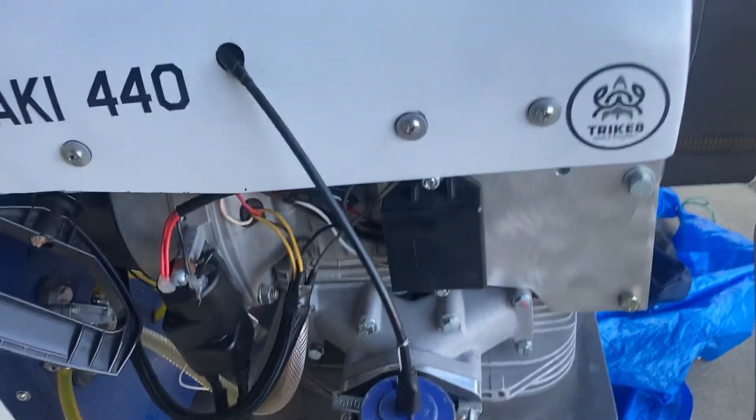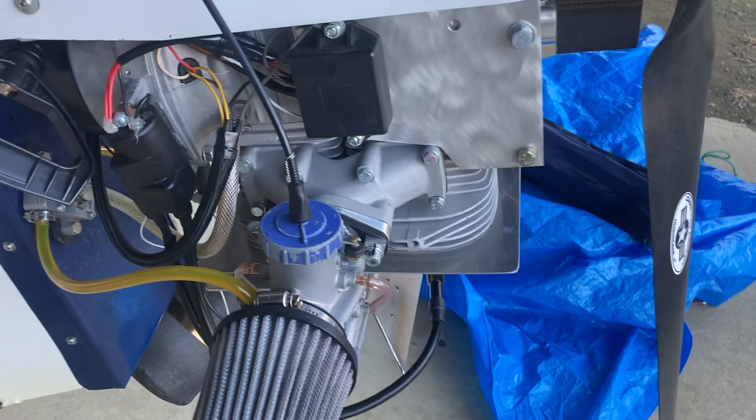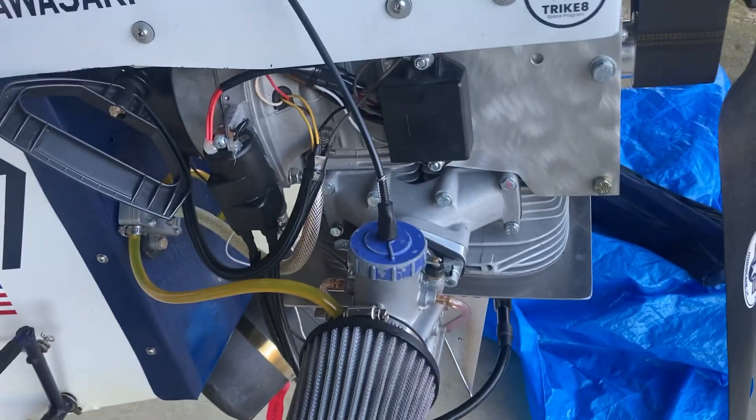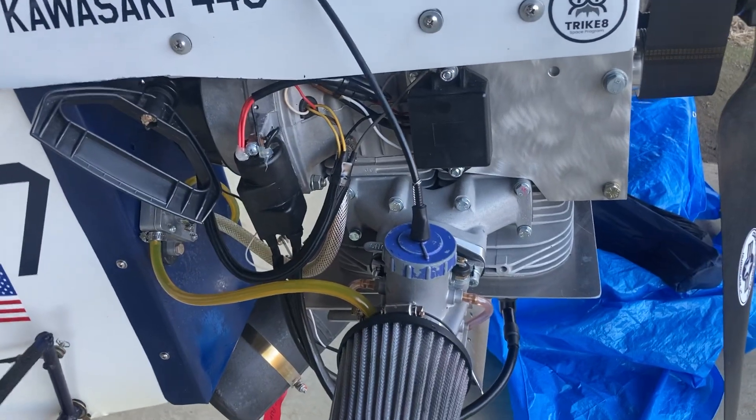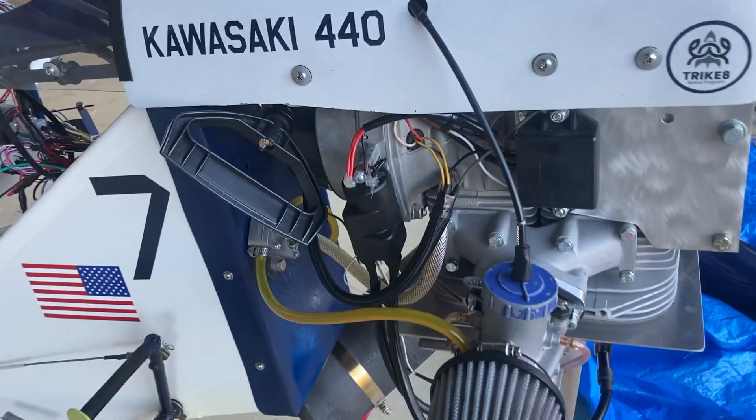We got the Kawasaki 440 in all its glory. This is a modified motorcycle engine — it's like a two-stroke engine made for motorcycles and stuff, but it sees a lot of use being modified and then used in ultralights like this one right here.